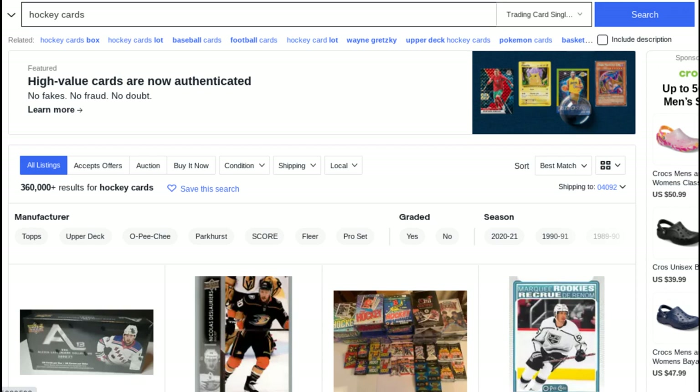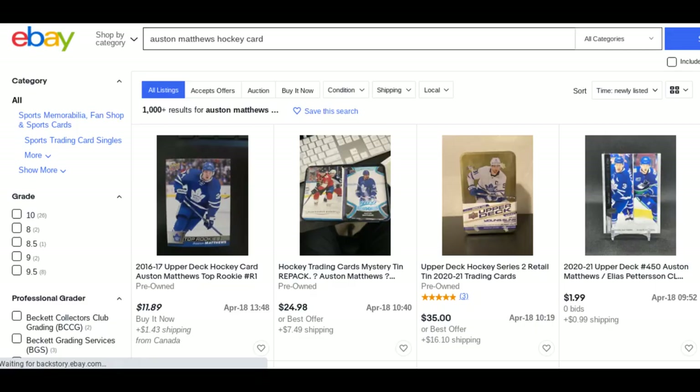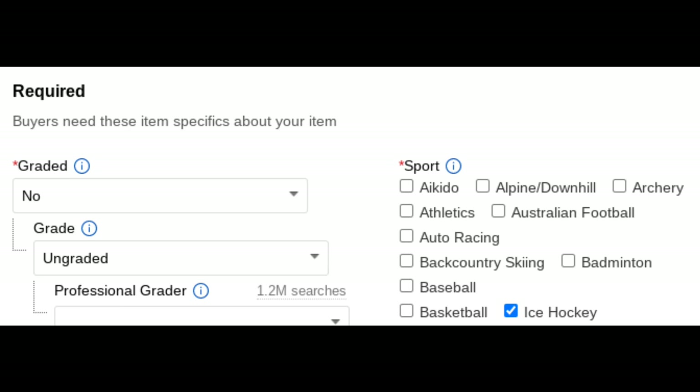Tip one: if you're just looking for hockey cards, don't search 'hockey cards.' When you search for hockey cards, you'll see a similar result. Instead, search for 'ice hockey,' which picks up on the sport listed in the item description. Sort by newly listed and you'll see over 4 million results. Tip two: if you want a certain player's set, start with the player's name and add 'ice hockey.' So instead of searching 'Auston Matthews hockey card,' which yields just over 1,000 results, search 'Auston Matthews ice hockey,' which yields over 12,000 results. This works for all players and sets. eBay changed their searching format around a year ago, and 'ice hockey' is picked up as it's used in hockey card sport descriptions when you list the item.